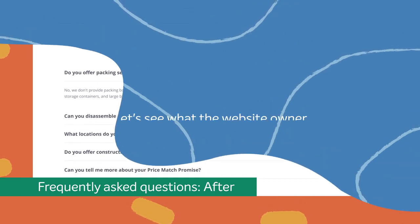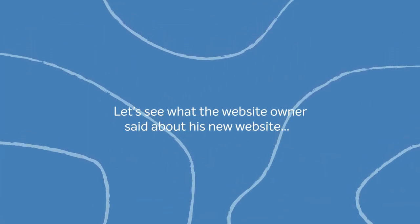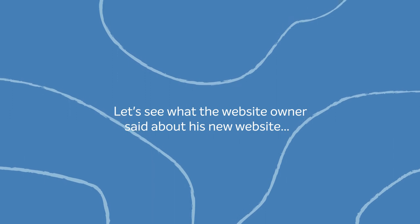Let's watch what Aspen from Two Guys in a Truck, the lucky winner of our Reboot My Site competition, had to say about the new site.